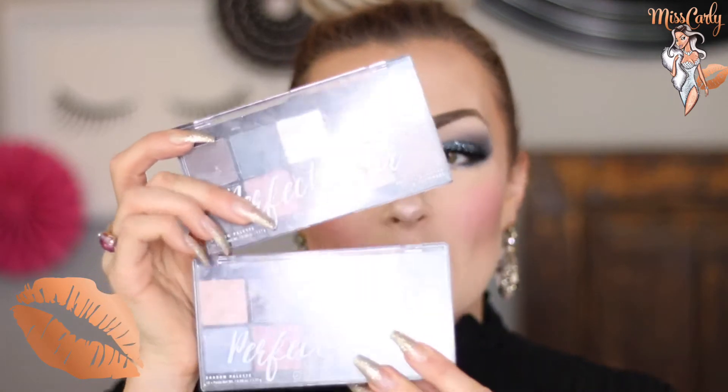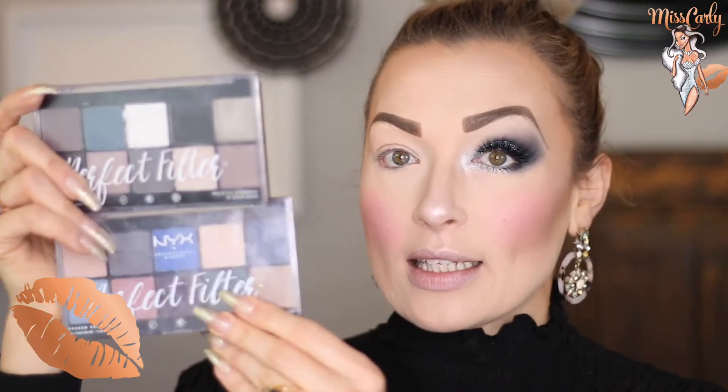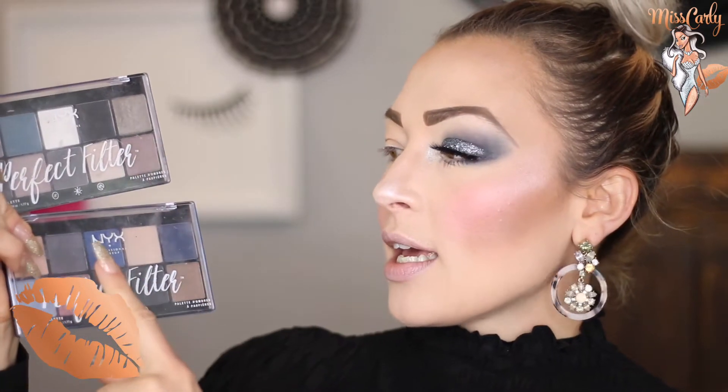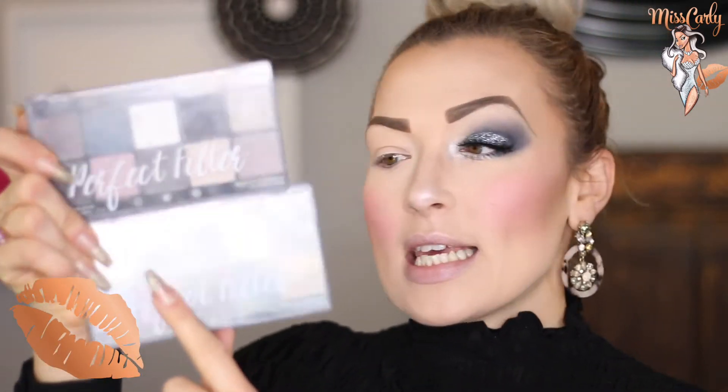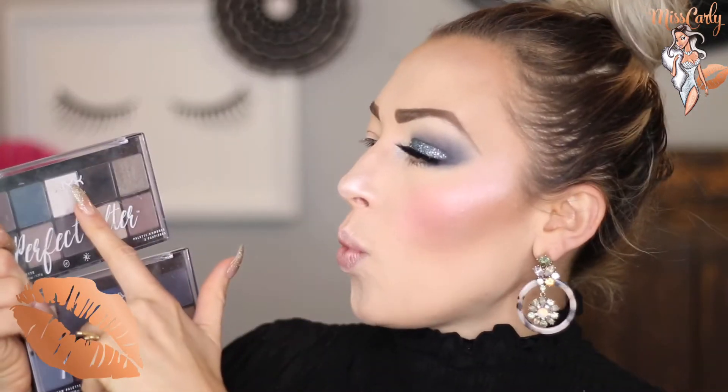Very easily, I am actually going to be using two of the Perfect Filter palettes. I really like the grey in this palette — the Marine Layer — as it is a little cooler. But then I am also going to be using the black and white in the other palette, which is the Gloomy Days. Honestly, you could really just use any black or white that you have.